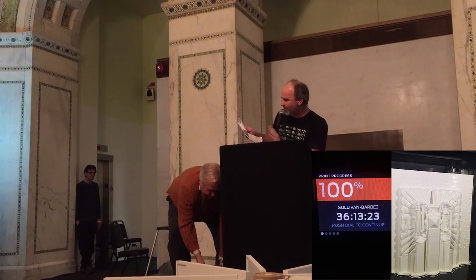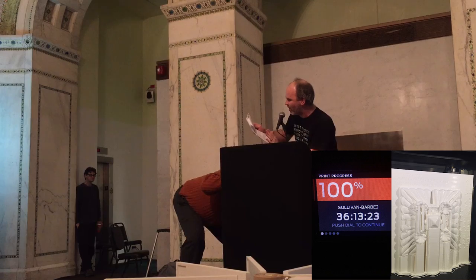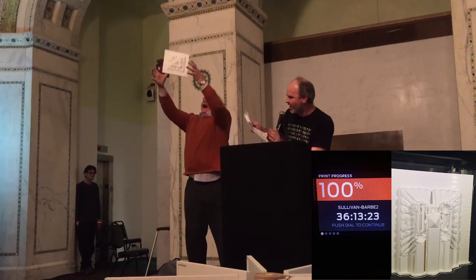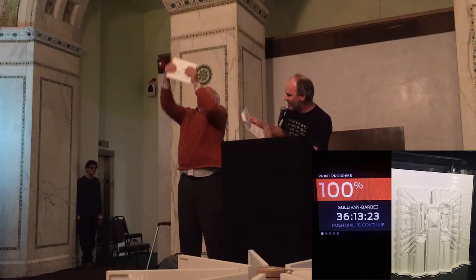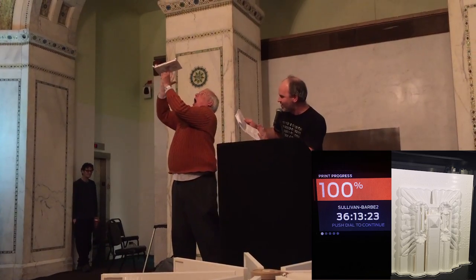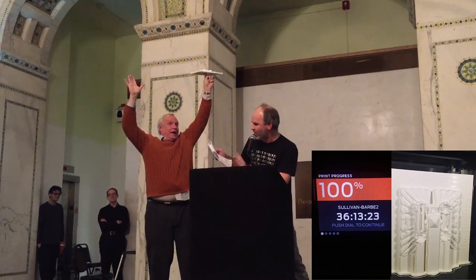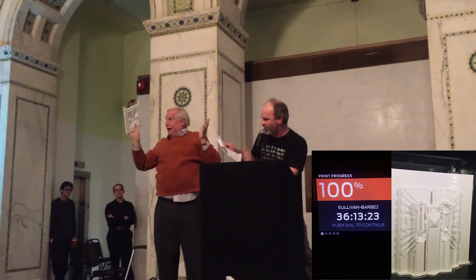Each page is printed using the latest fused deposition modeling process with a large-format plastic extrusion printer. As you can see, no expense is spared. Each page slowly emerges like a fine wine on rare scotch, slowly emerging from the print volume.